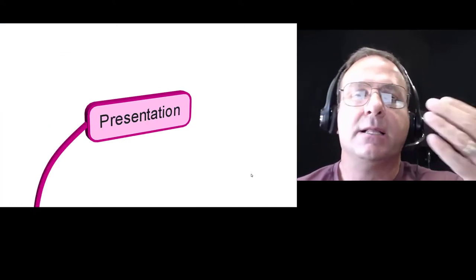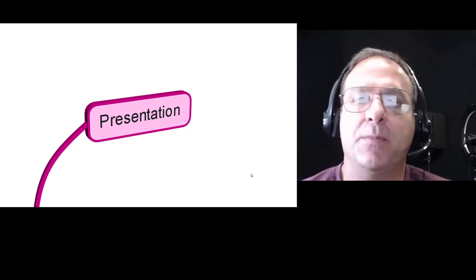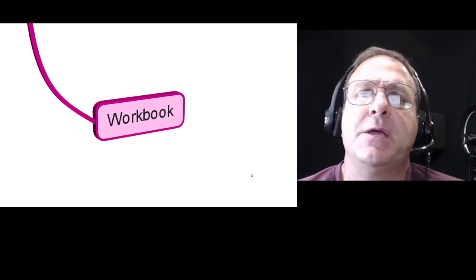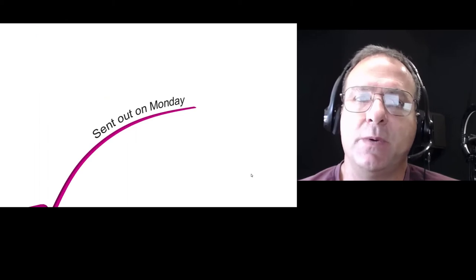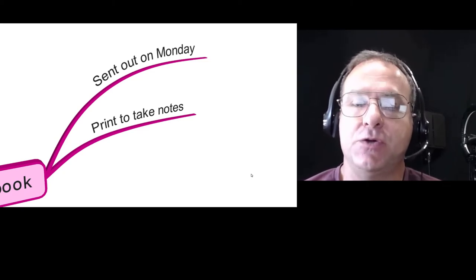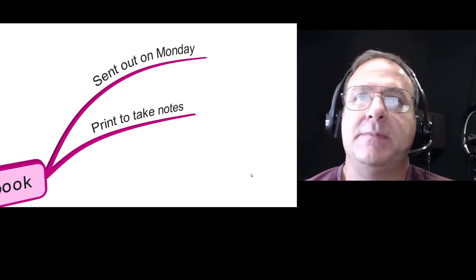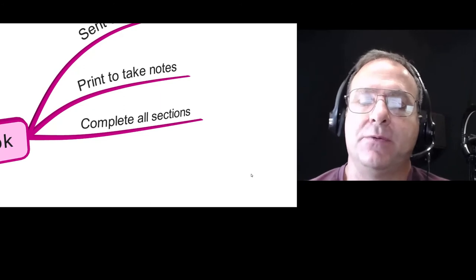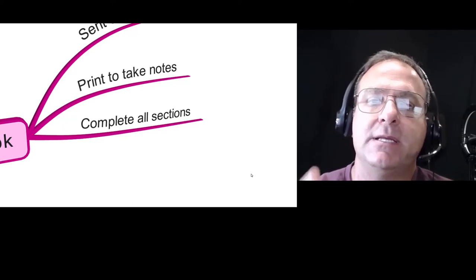We'll do our presentation every day — me lecturing via slides. During those slides we're going to have quizzes and fun interactive ways to teach. Once we do the presentation, you're going to have your workbook — which will be sent out on Monday. Print it out so you can take notes. Those of you who attended the live boot camp may already have it filled out, so you can reiterate notes, highlight things you may have forgotten, and add any new notes. Complete every question in that workbook to ensure you cover every piece of content needed for the certification exams.